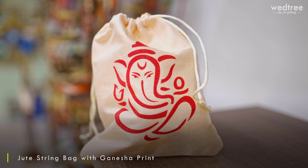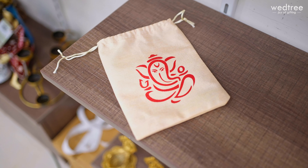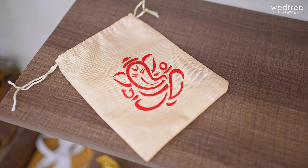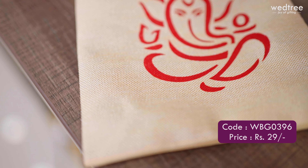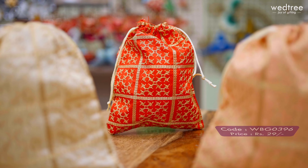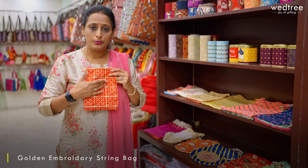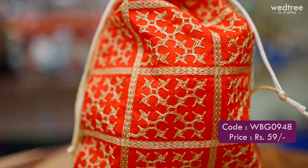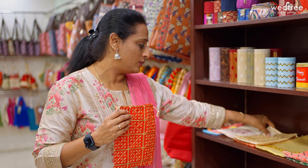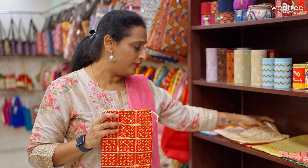The next one is another variant in the Ganesha bag — a trending and fast-moving product at Vettri. This comes with a Ganesha print in the front and a beige color string bag, priced only at Rs. 29. Next, we have a very unique string bag with beautiful embroidery work all throughout, coming in a size of 5x4, priced at Rs. 59, in assorted colors of beige, red and peach.